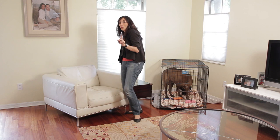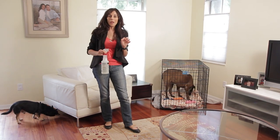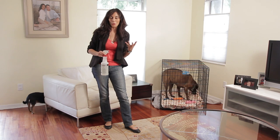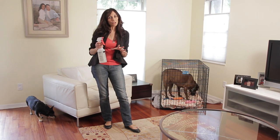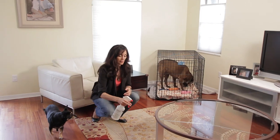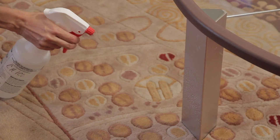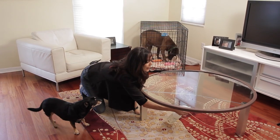If you have a dog that's a chewer, any type of bitter spray will help prevent them from wanting to chew. I've made my own — I took apple cider vinegar, mixed it with a little bit of water, and I'm just going to spray the edges of my table legs. This usually helps deter them from anything that they may want to chew.